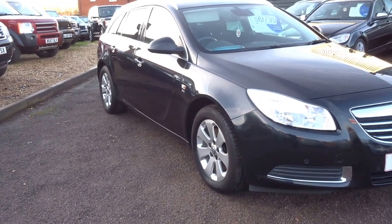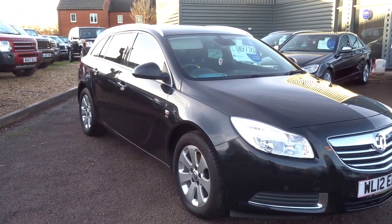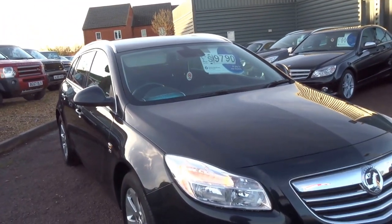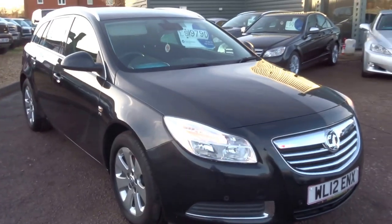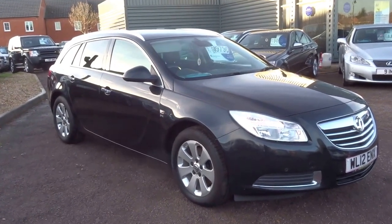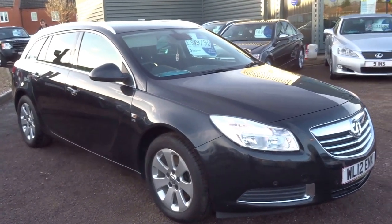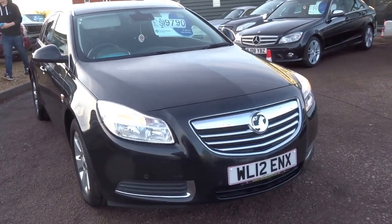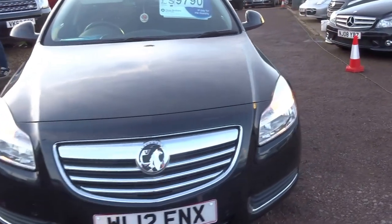You will also get 12 months AA breakdown cover and for £9,790 I really do think this is a good strong buy. It's a lot of car for the money and I think you'll be hard pushed to find a different car from perhaps a German manufacturer with the same spec for the same money — you'd probably have to spend another £3,000 or £4,000.